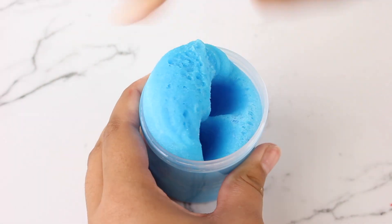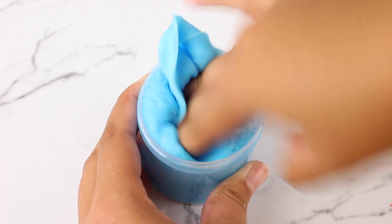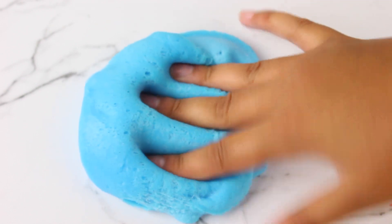Moving on to another icy slime, we have blue razz icy. This one is scented like the name — it smells really good — and it has the same thick sizzly icy slime texture. I'm actually obsessed with icy slimes; let me know in the comments if you guys like them too and if you want to see more of them on my shop.